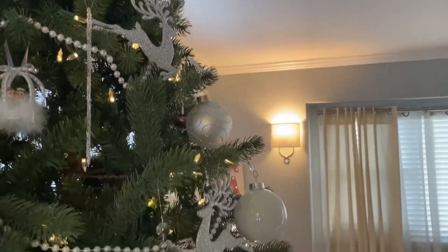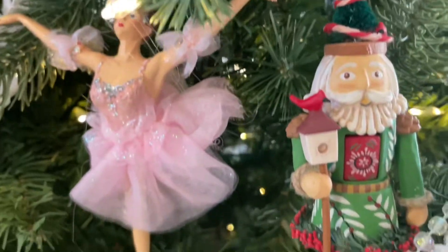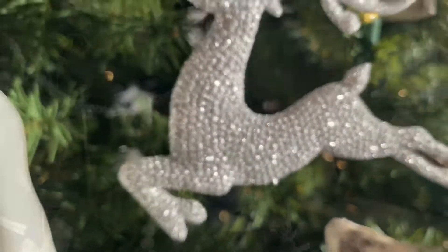Starting off in the living room, this is where we have our Christmas tree set up and it's just full of all of our favorite ornaments that we've collected over the years.